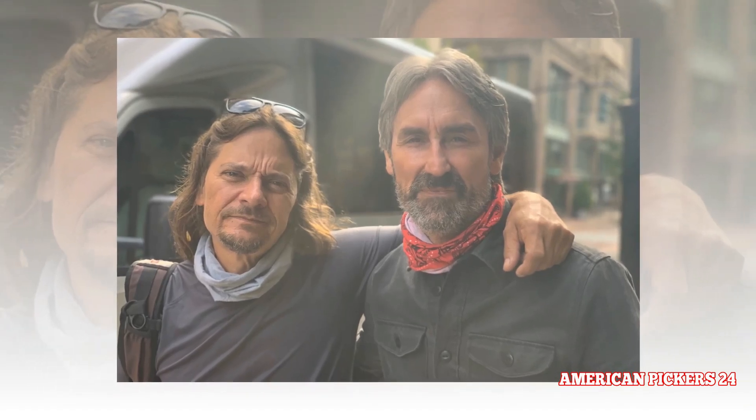Jersey John films alongside Mike and his brother Robbie Wolfe. Mike owns Antique Archaeology, with locations in Davenport, Iowa and Nashville, Tennessee.